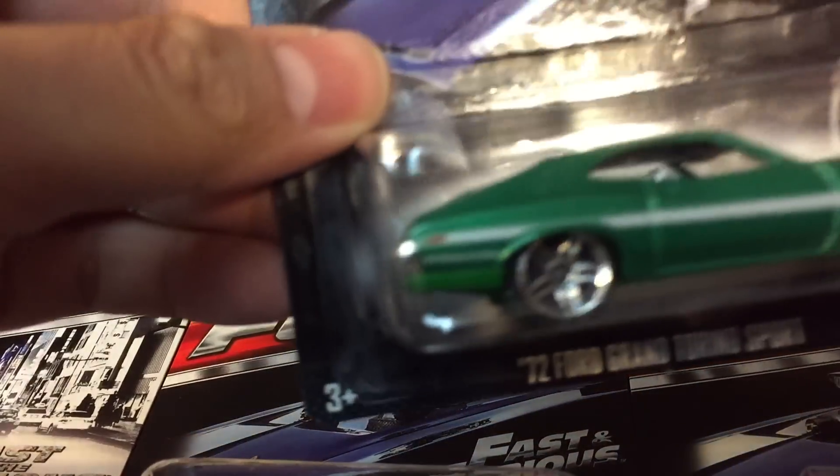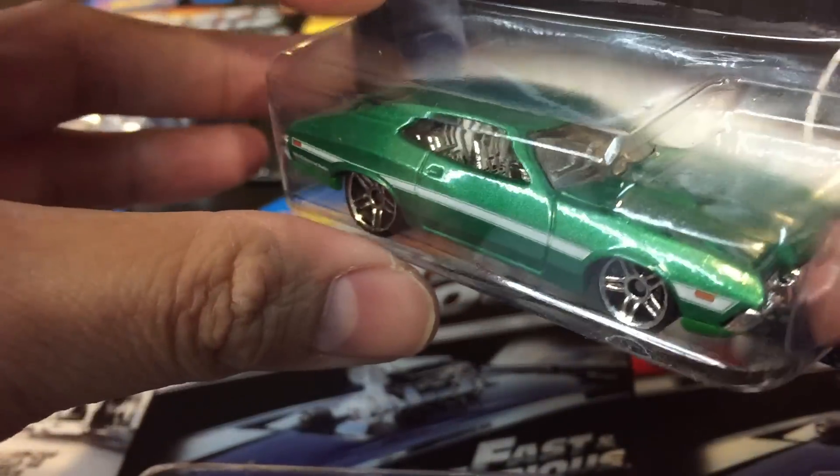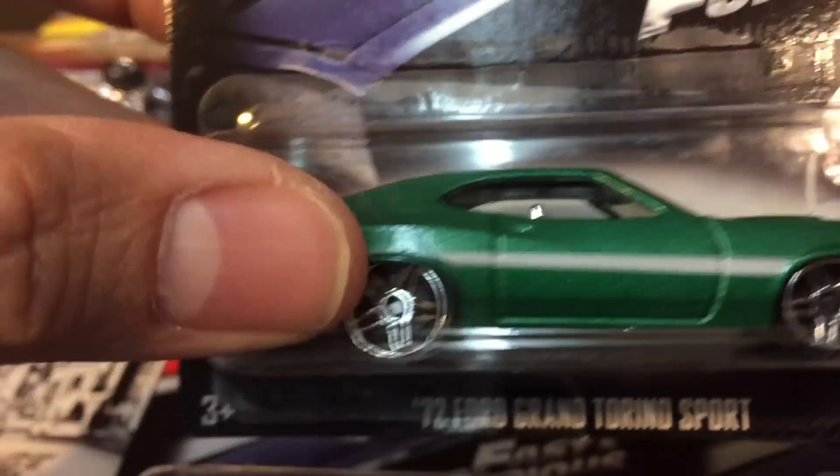Here's number four in the series — the 72 Ford Gran Torino Sport from Fast and Furious. I guess that's from the fourth installment of the movie.